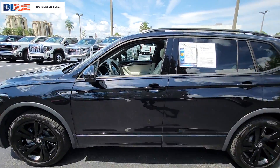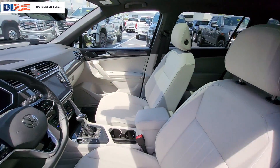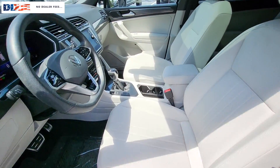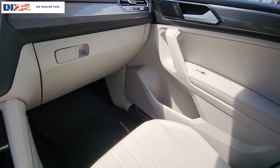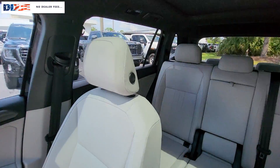This versatile Tiguan was built to keep up with your family's busy lifestyle. Standout fuel efficiency, available third-row seating, flexible interior configuration, and advanced safety and connectivity tech make road trips and errands easier than ever before. These are just some of the great options this vehicle comes with.